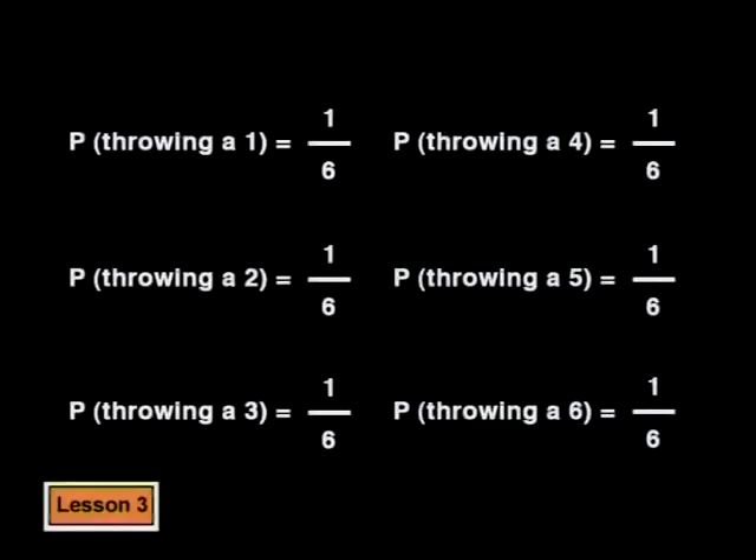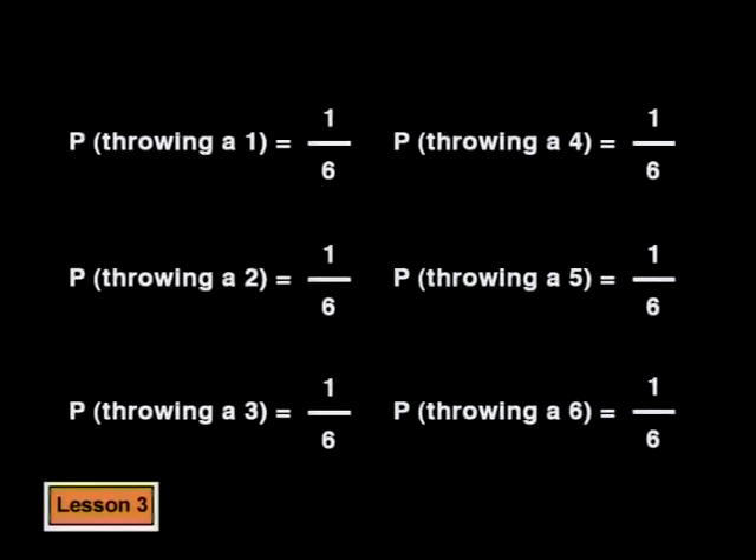Now that we've looked at relative frequency and experimental probability, let's get back to the chances of throwing a six. With our experiment and by calculating the theoretical probability, we've shown that it's not harder to get a six than any other number. But then, why do so many people think it's so hard to get a six? Let's think about it this way — what's the probability of not getting a six? There are five other numbers, so there's a five out of six chance of not getting a six. That's why people say it's hard to get a six — there's a much bigger chance of not getting one.